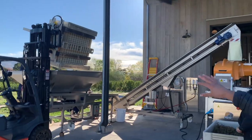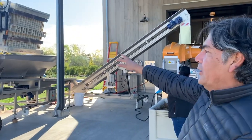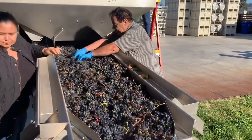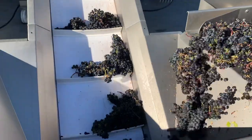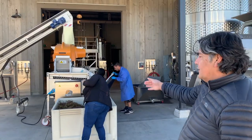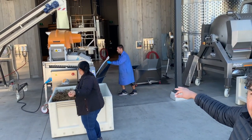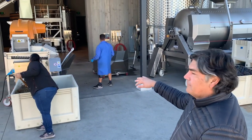The half-ton bin is on the forklift with a rotator fork, so we're slowly emptying out the bin onto the sorting table, pulling out leaves and things like that. From there it goes up on the conveyor belt into the stemmer, where we gently pluck the grapes off the stems, separate the stem pieces, and then fill up our custom-made tub — we modified one of these pump-over tubs so we could use it to fill the tank.